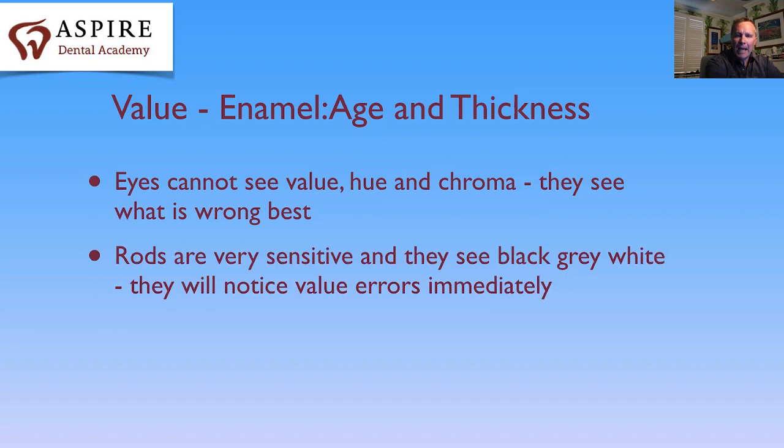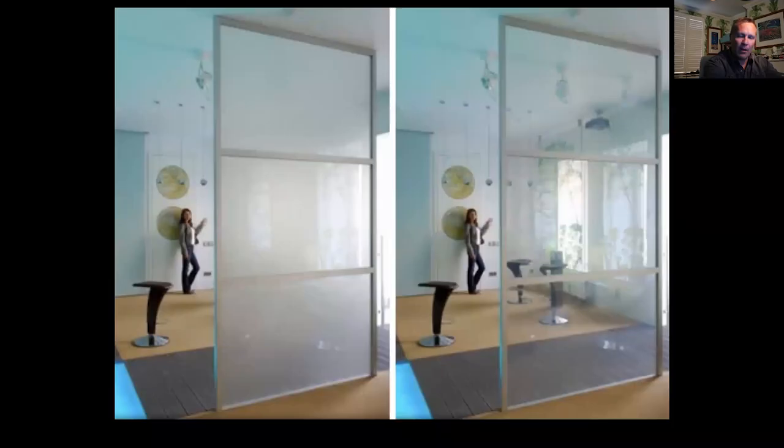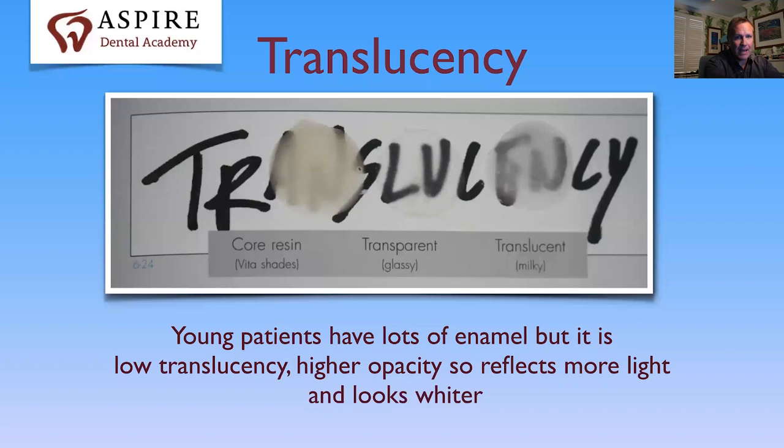People will spot a dark tooth from a mile away because your eye is made up of rods and cones, and the rods that see black and white never get tired — they're always ready to detect problems. Hue and chroma errors we'll come to in a moment. Look at this picture of two pieces of window glass: one is completely see-through, the other quite opaque — this is what happens with enamel. Young patients' enamel tends to be more opaque and reflects more white light. As you age it becomes thinner and more translucent. Young patients have lots of enamel with more interprismatic substance, which reflects a lot of white light — it looks opaque like a dinner plate rather than a window pane, so it reflects more light and looks whiter.